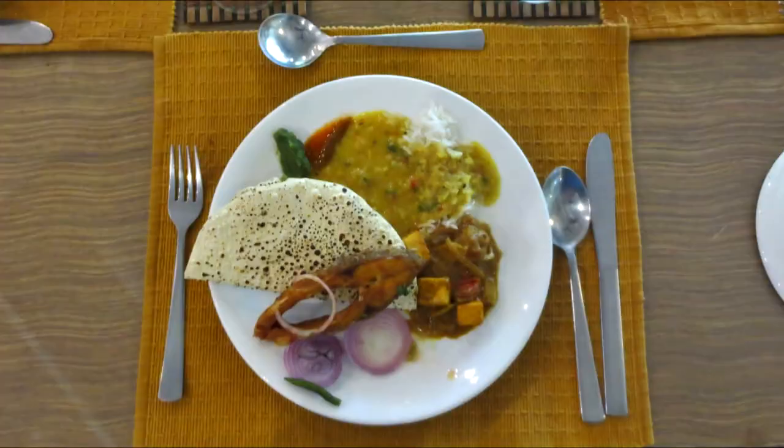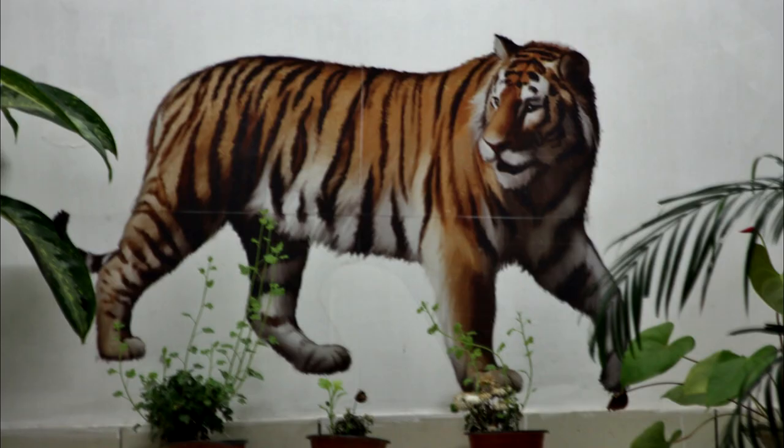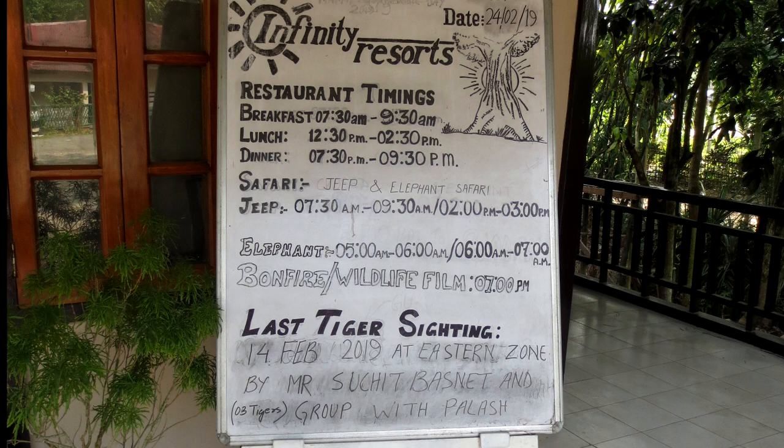Now back at the lodge, it's time for another perfect meal. It looks like I can finally spot a tiger. There's a sign here that states it's been a few weeks since anyone at this lodge has seen one. Let's hope we can change that.